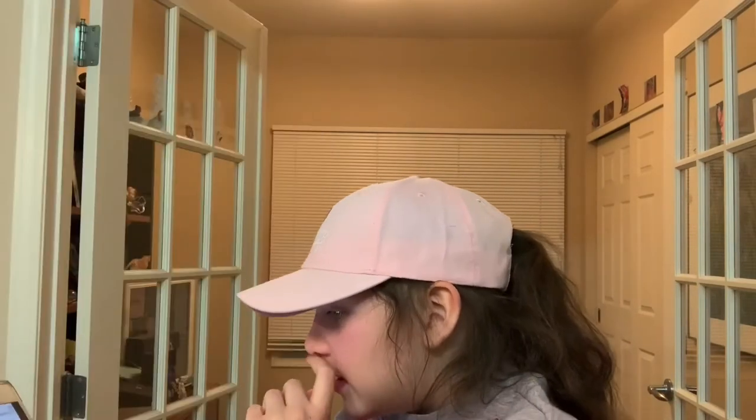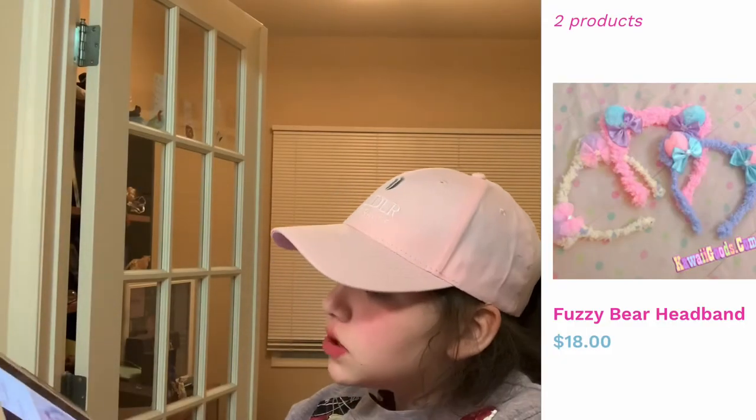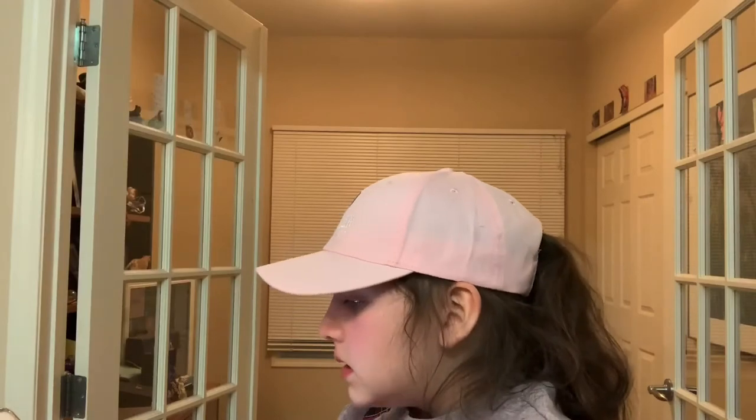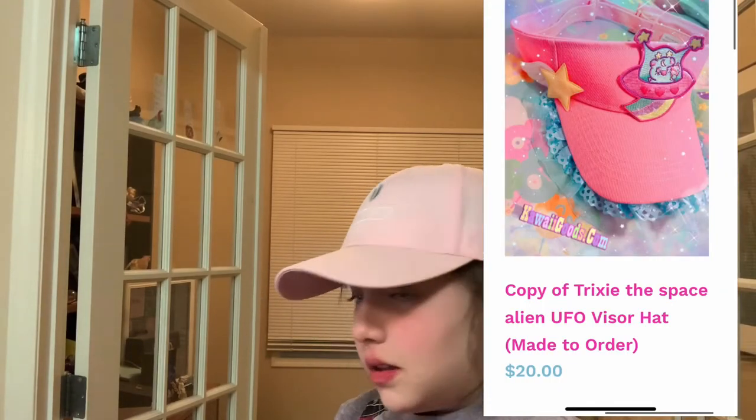Can I Wear A Kawaii Goods — they have these fuzzy bear headbands which are really cute. I personally like the pink the best. This hair clip is an angel bear. We have this cute visor with the little alien in the ship.